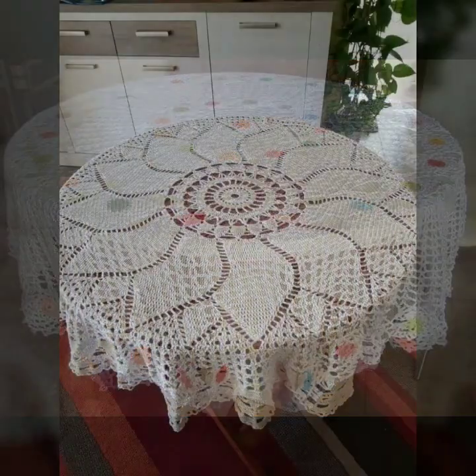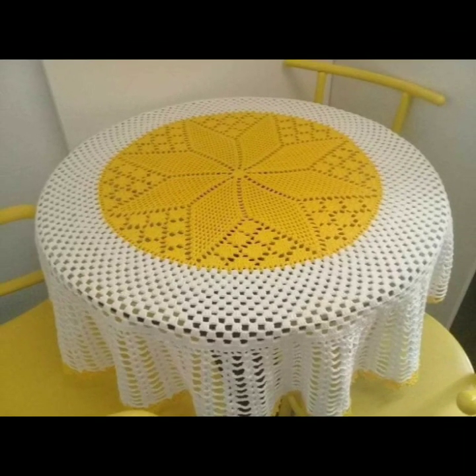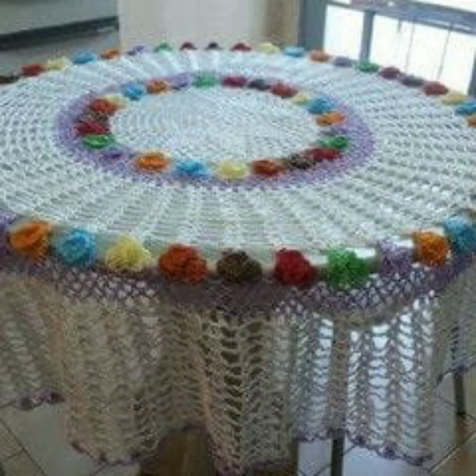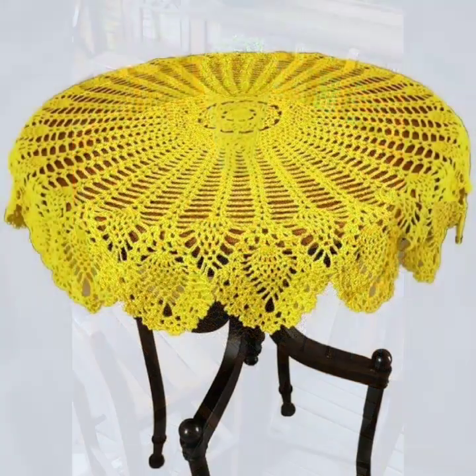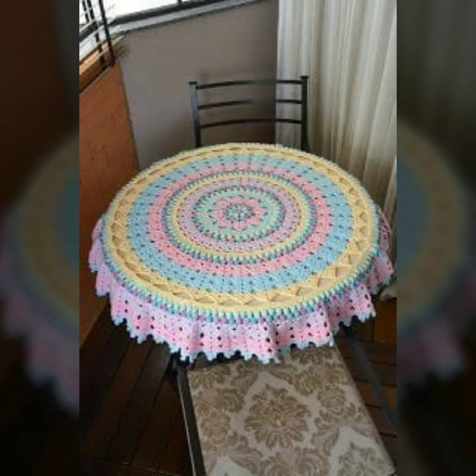You can visit my channel to see more collection about crochet — including crochet knitted patterns and washable crochet tablecloths.